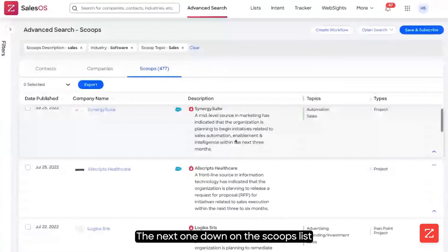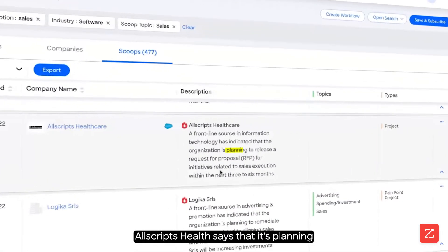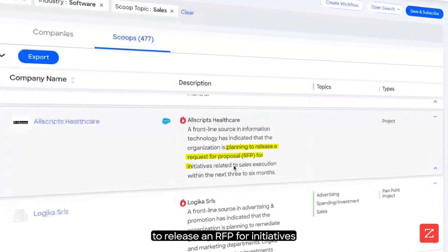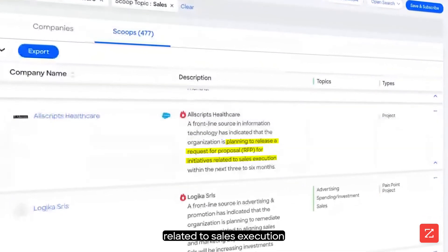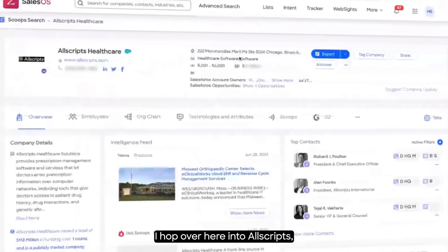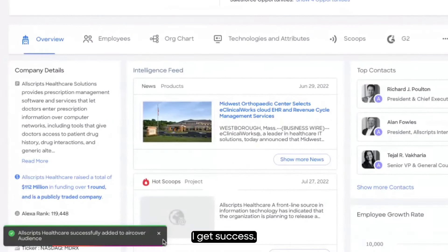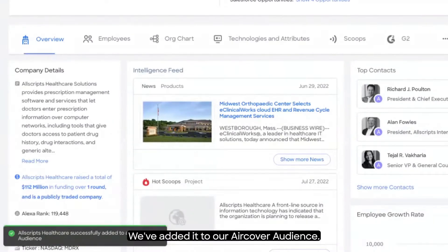The next one down on the scoops list says Allscripts Health. Allscripts Health says that they're planning to release an RFP for initiatives related to sales execution within the next 3 to 6 months — another great fit for us. I hop over here into Allscripts, I click the AirCover button, and I get success — we've added it to our AirCover audience.